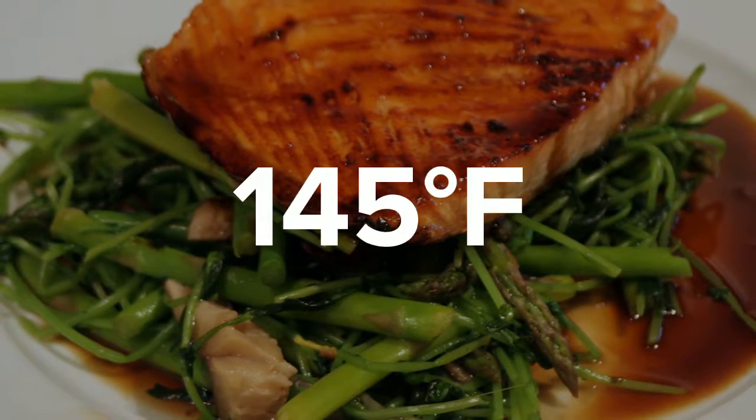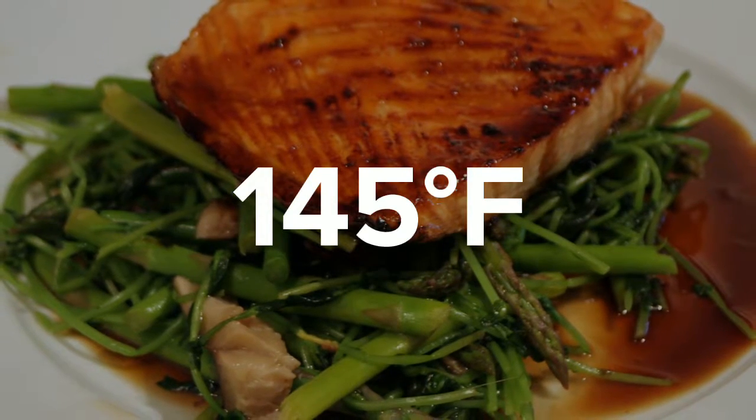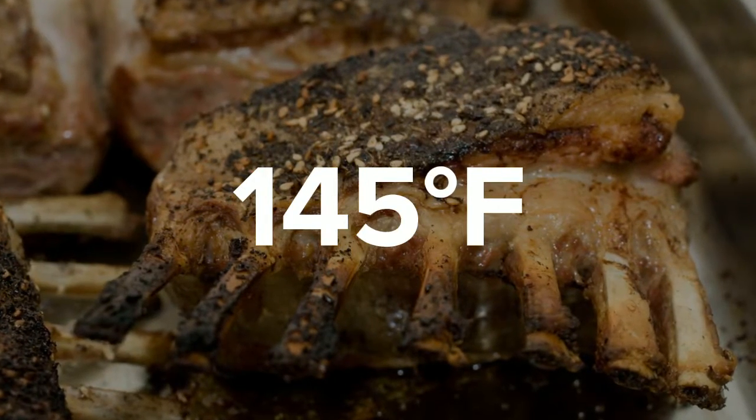Fish require a much lesser internal temperature, only about 145 degrees Fahrenheit. Beef steaks, veal, and lamb are also recommended to be heated to this temperature.